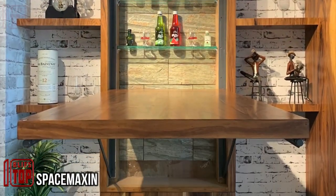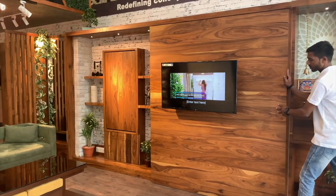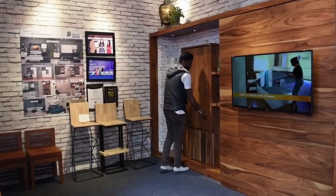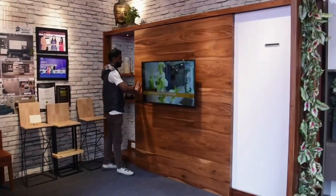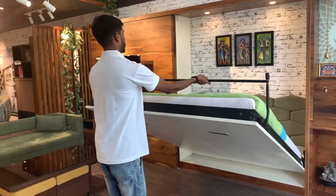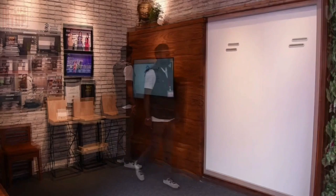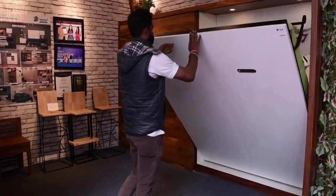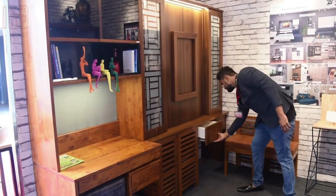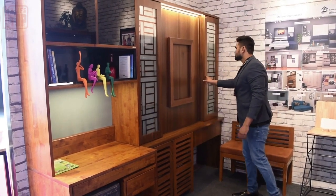Space Maxim is a company brimming with inventive designs for Murphy beds. Among these, an exceptional concept features a sliding door hosting a TV mount — glide the door to the side to unveil a bed concealed behind the wall. A single pull makes the transformation effortless. This ingenious system extends its utility to iron tables, dining tables, and study desks, with the accompanying chairs aligning neatly for storage.